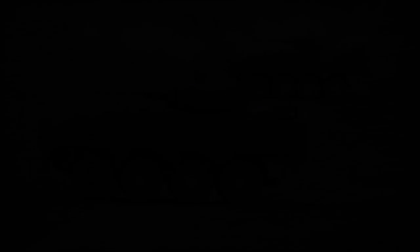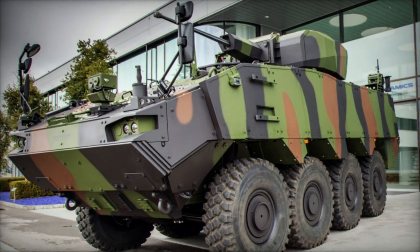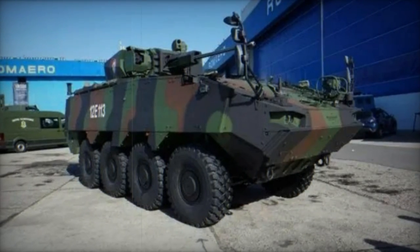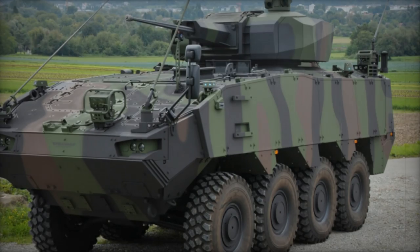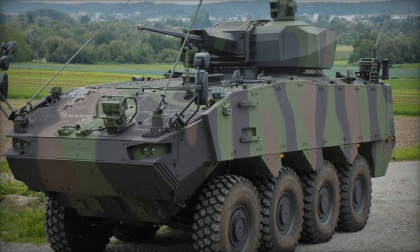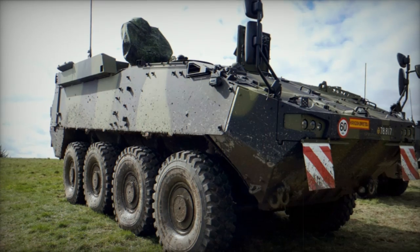With a payload capacity of 13 tons, the Piranha V accommodates various armaments, from a remotely operated 12.7mm machine gun in its standard configuration to heavier options like turrets equipped with up to 120mm guns. Originally showcased with a turret-mounted 30mm chain gun, it can be configured as a wheeled infantry fighting vehicle, rivaling or even surpassing older counterparts such as the American M2 Bradley, British Warrior, or Russian BMP-2.